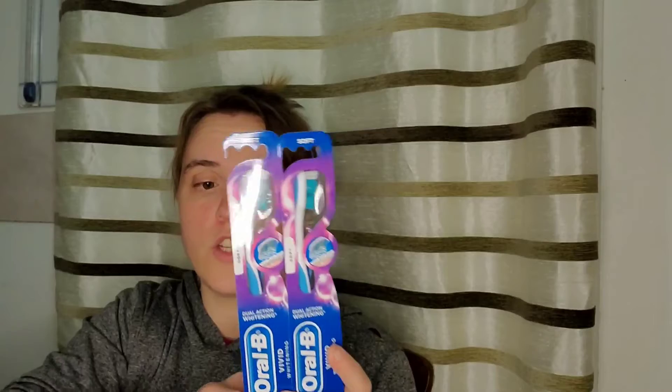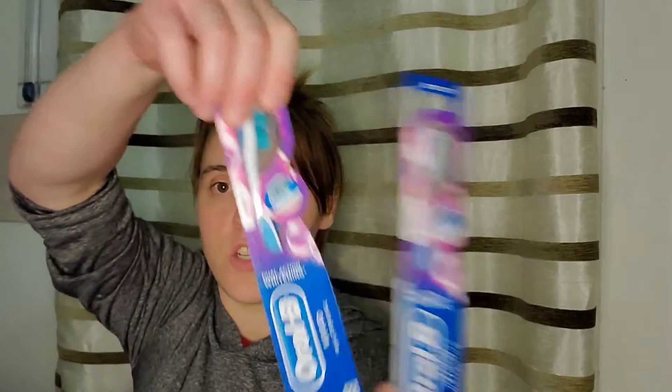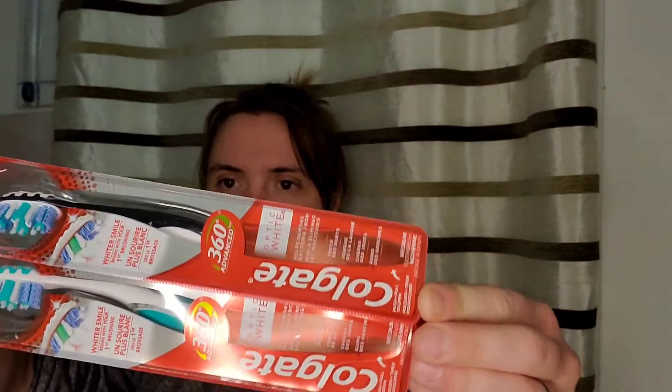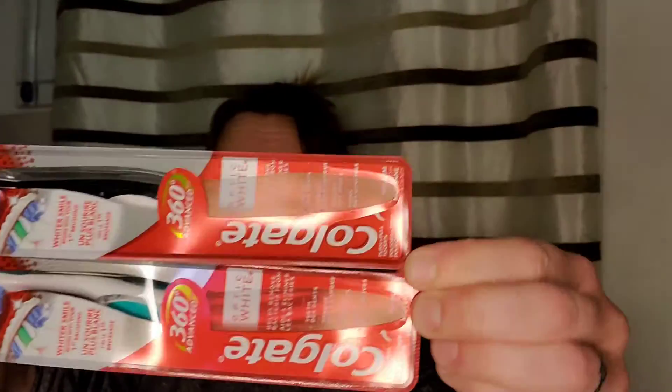I picked up two Oral-B toothbrushes — these are $3 each. Make sure you grab the $3 ones; they also have $4 ones which is a different promotion and not as good of a deal. These ones are $3 each and we have a $3 off two digital coupon, and if you buy two it's printing a $3 register award. I also picked up two Colgate toothbrushes. These are $4, and there's a $4 off two digital coupon with a $4 register award as well.